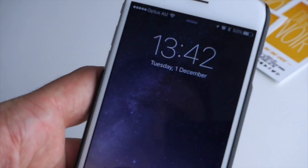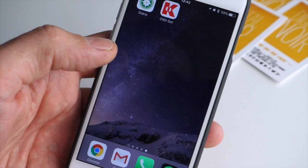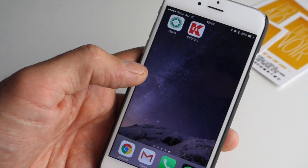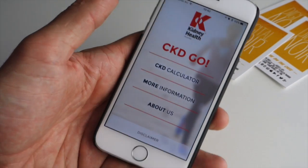Hey, it's Sam here from Digital Noir. That was our high-budget opening credits. Today we're going to have a quick look at a new app we've just released for Kidney Health Australia called CKD Go, which is available on the App Store and Google Play.